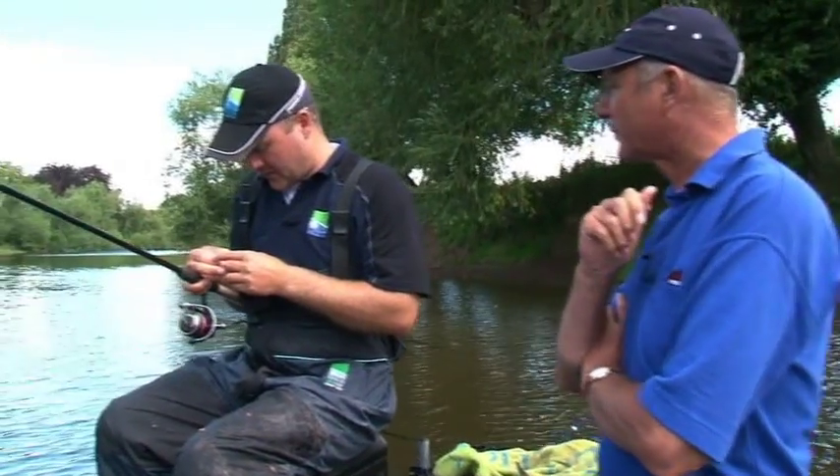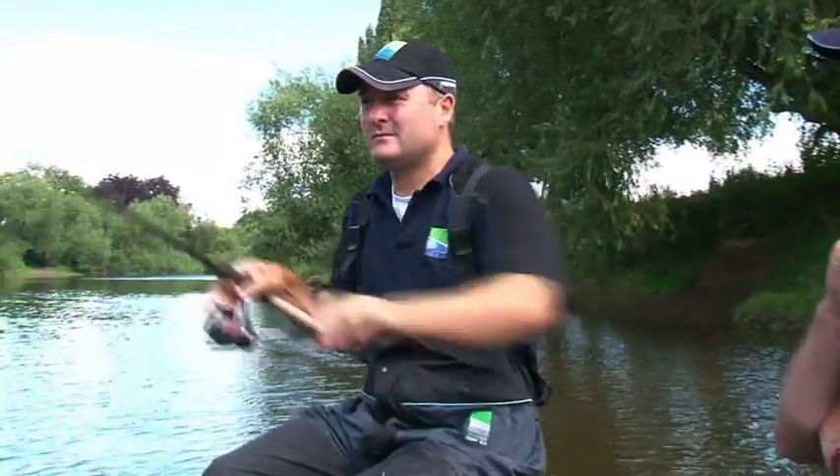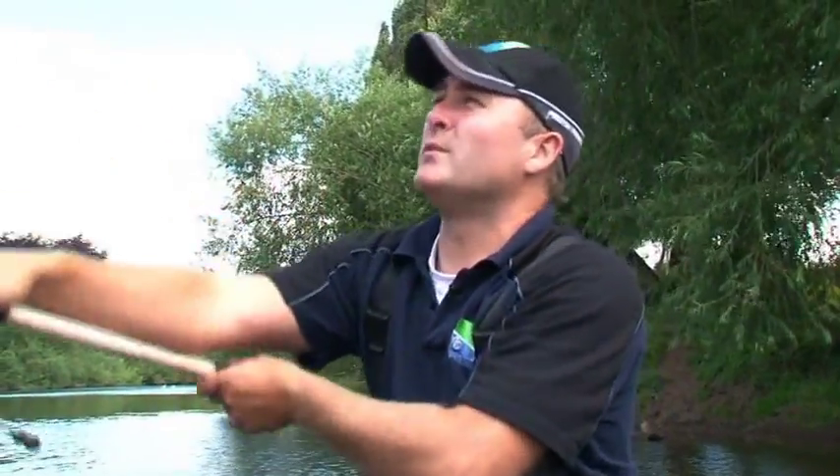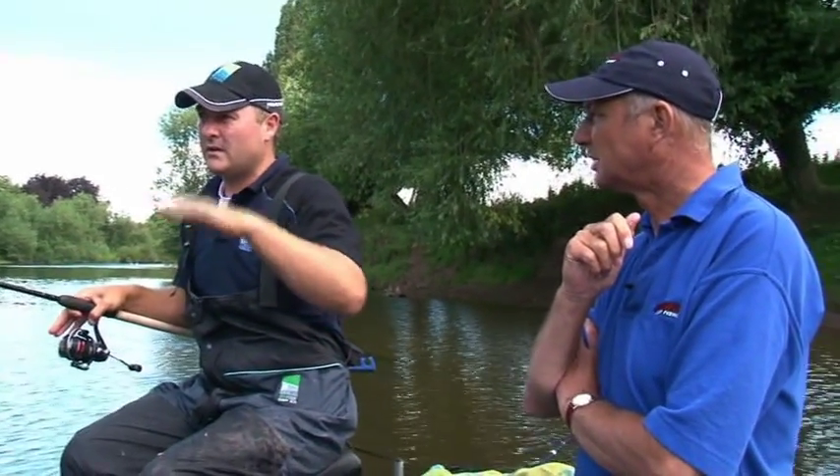It's basically just a runoff coming off a bend, it's a shingled beach, it's got weed on the inside, it's got willow trees on the far bank so the fish can shelter in between. The fish normally hold up just before it comes too shallow for them, so it's always a good area to go to.